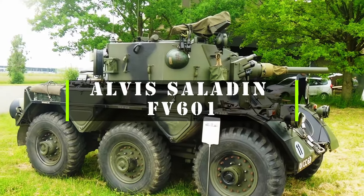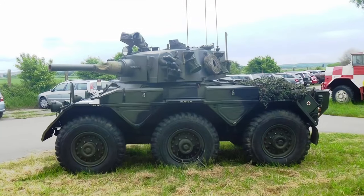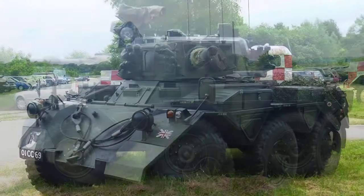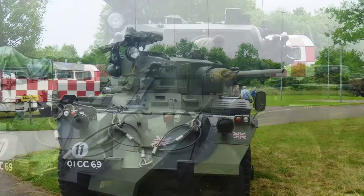The Alvis Saladin FV601 is a six-wheeled armored car developed by the British company Alvis in the 1950s. It was designed to provide mobility and firepower for reconnaissance and security missions. The Saladin has a crew of three: a driver, a commander, and a gunner.